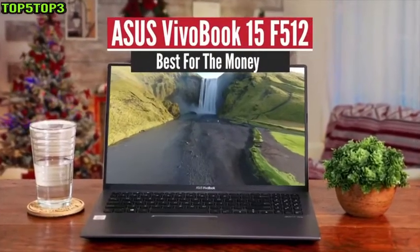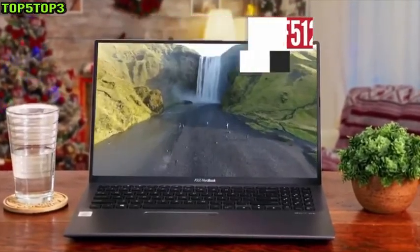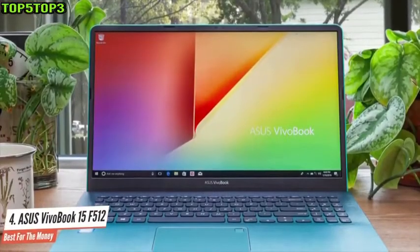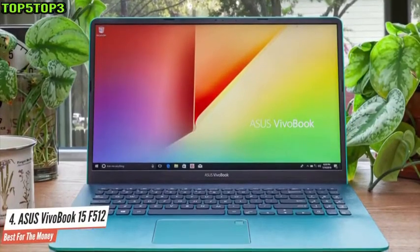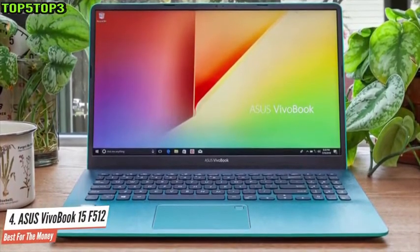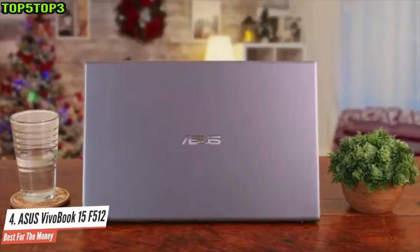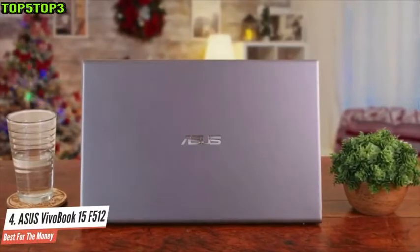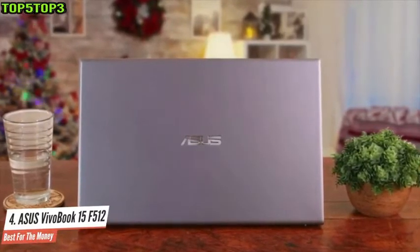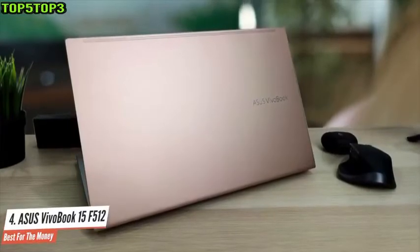Number 4: Asus VivoBook 15 F512 — Best for the Money. The Asus VivoBook 15 F512 DAEB51 proves that a slick design and innovation isn't limited to premium laptops. This exquisite piece of tech is truly one of a kind, inspired by Asus's pricier ZenBook S, featuring the company's new ergo lift hinge that angles the keyboard to offer a comfortable typing experience.